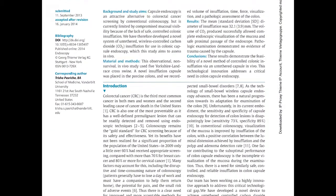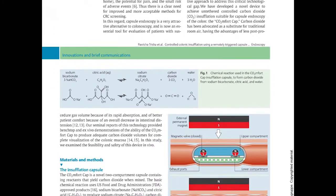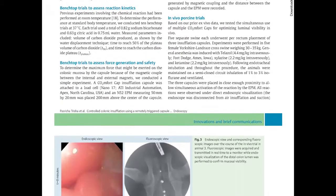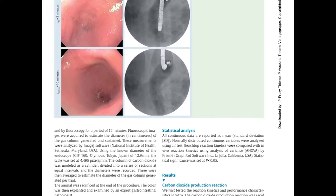It has two separate compartments connected by two magnetic valves. When activated, the citric acid solution in the upper compartment reacts with the sodium bicarbonate in the lower compartment, producing CO2 that's released through the exhaust ports along the lower midline of the capsule. Remote triggering is achieved by means of an external permanent magnet.